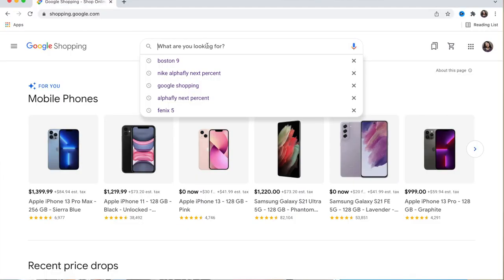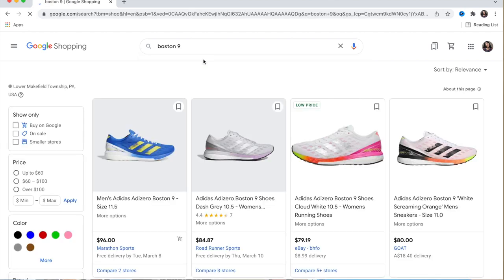All you have to do is type in what you're looking for. For example, the shoes I really want to find are the Boston Nine, which is my favorite shoe of all time. When I search, it pulls up a few options — these are actually a good price: $79.19.